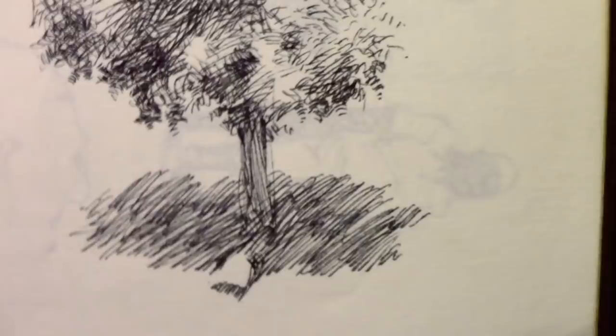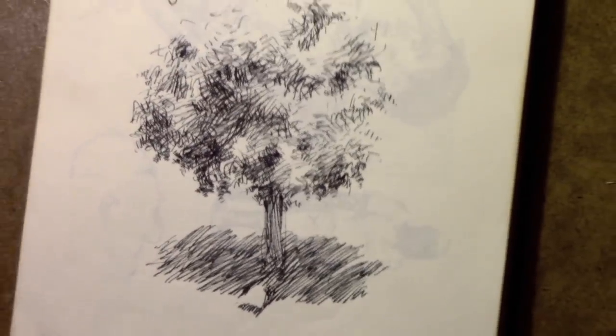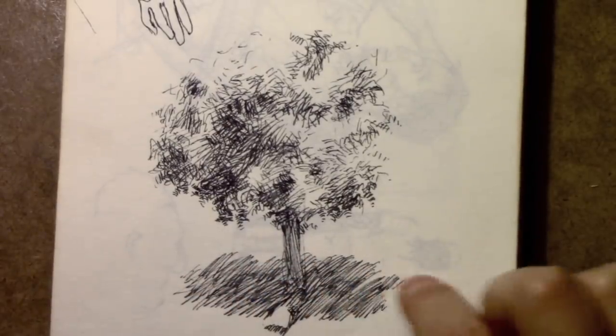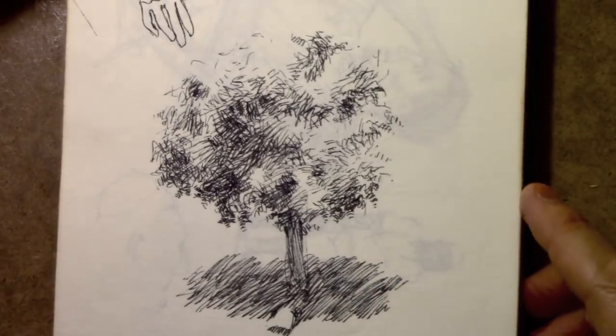This one I drew in a different direction for some reason. It has that sort of all-the-lines-going-diagonally-in-the-same-direction quality. I used to do a lot of this, especially when I was in high school. Seems like I brought it back for this drawing.